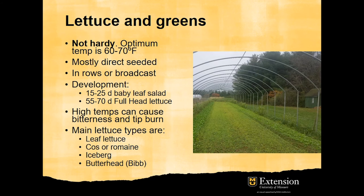Lettuces and greens are among the most important crops for fall-winter production under high tunnels. They are not hardy, so they are more appropriate for minimally heated high tunnels. They are mostly direct seeded in rows or broadcast. It takes 15 to 25 days for baby leaf salad, but 55 to 70 days for full head lettuce. The main lettuce types are leaf lettuce, which is used for baby leaf salad, and cos or romaine, iceberg, and butterhead, which are harvested as full-size lettuce.